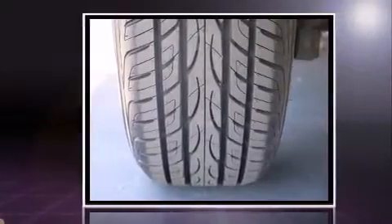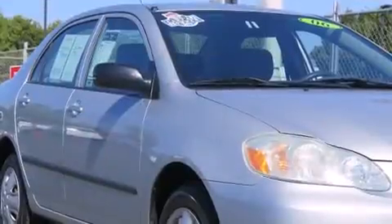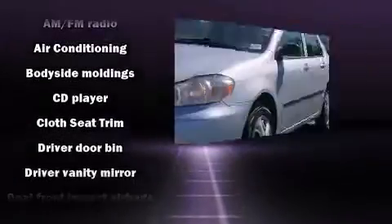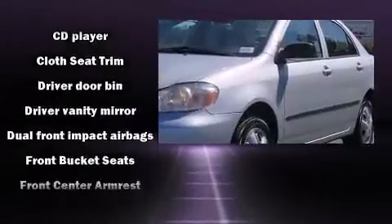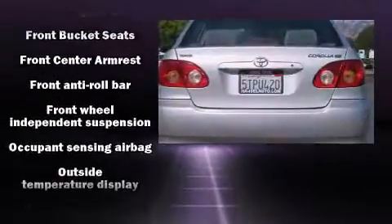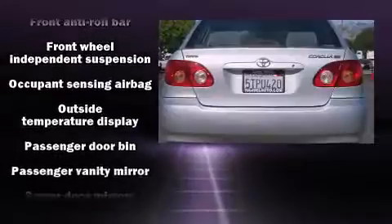Both high fuel economy and flexible performance are assured by the four-speed automatic transmission. Toyota prioritized practicality, efficiency, and style by including a tachometer, an outside temperature display, and a split-folding rear seat.